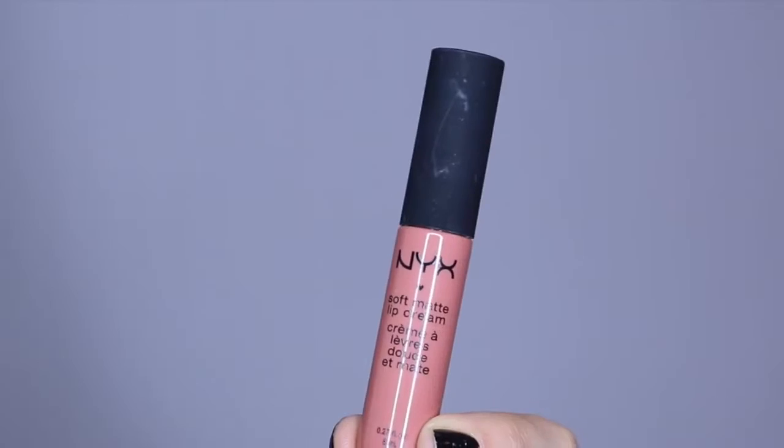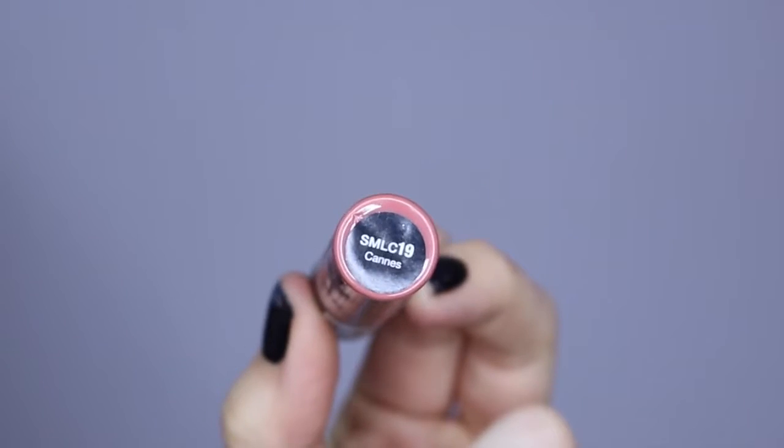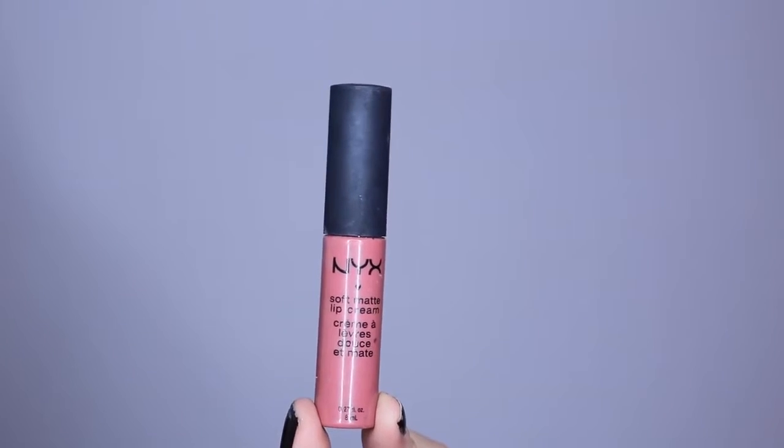Up next is another pink, and this one's called Zurich. It's a little bit darker and warmer toned than Istanbul. I prefer this one out of the two, because I think it's a little bit more wearable, at least on my skin tone with my hair and everything. Up next is Cannes, which is actually really similar to Zurich. It's honestly pretty hard for me to even see a difference — the only difference I can see is that this one is just slightly darker.